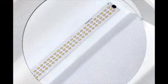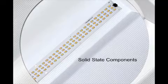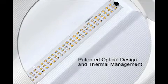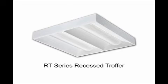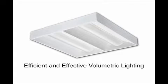Inside the RT LED fixture you'll find the highest quality solid state components enabled by our advanced patented optical design and thermal management. This groundbreaking digital system is housed in our most popular product configuration, the RT Series Recess Troffer — achieving a quiet, comfortable ceiling while delivering efficient and effective volumetric lighting to your space.